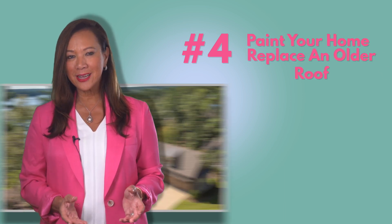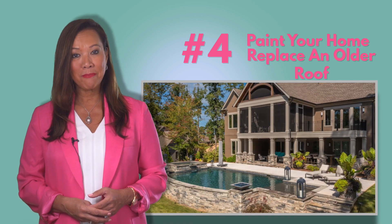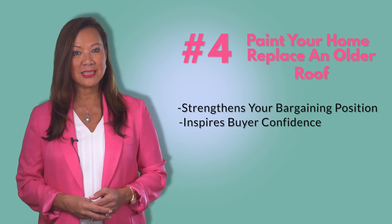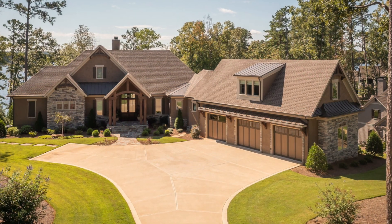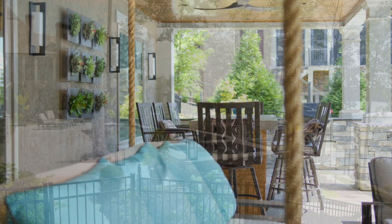Number four: consider painting your home or replacing an older roof. When selling a home, it's important to show it in its best possible light. Painting your home or replacing your roof doesn't just improve the looks — it inspires confidence in buyers that they're making a good investment and buying a house that has been well cared for and maintained.